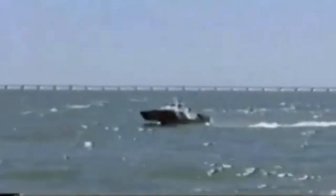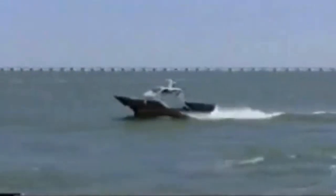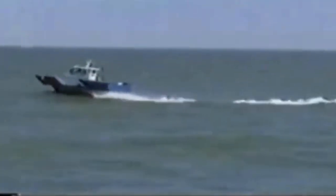These tests were run in 1996, a day after a severe storm came through the Norfolk, Virginia area, leaving behind rather large waves — perfect conditions to demonstrate the excellent ride quality of the hydrofoil small waterplane area ship hull form.